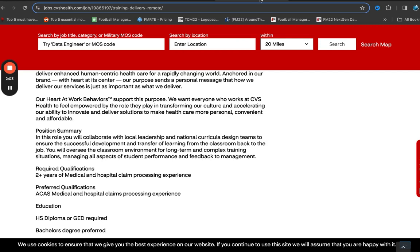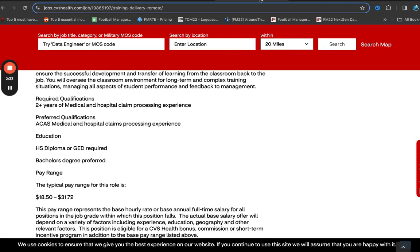The requirements are quite attainable. So if you are in medical or claims and you have done claims processing in the past, this is another good position because that is all they're asking for — two-plus years of medical or hospital claim processing experience. The education requirement is a high school diploma or GED. They do have a bachelor's degree listed, but that is a preference, so even if you do not have one you can still submit your application. The salary range is between $18.50 and $31.72 per hour.